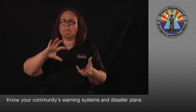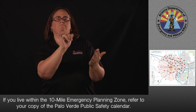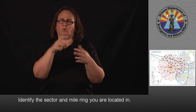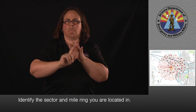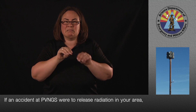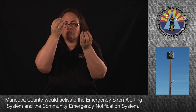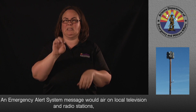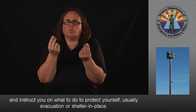Know your community's warning systems and disaster plans. If you live within the 10-mile emergency planning zone, refer to your copy of the Palo Verde Public Safety Calendar and identify the sector and mile ring you are located in. If an accident at PVNGS were to release radiation in your area, Maricopa County would activate the Emergency Siren Alerting System and the Community Emergency Notification System. An Emergency Alert System message would air on local television and radio stations and instruct you on what to do to protect yourself, usually evacuation or shelter in place.